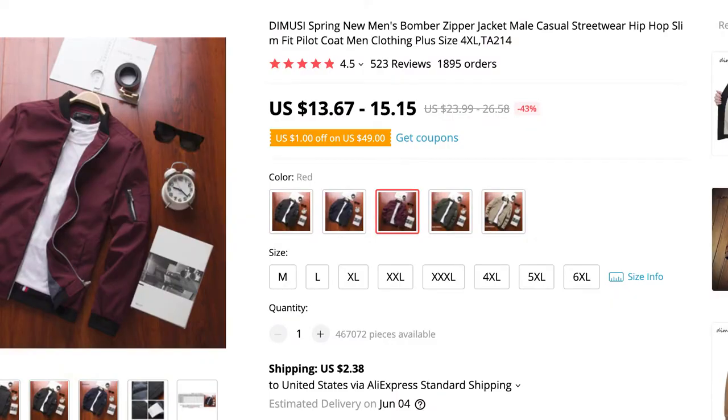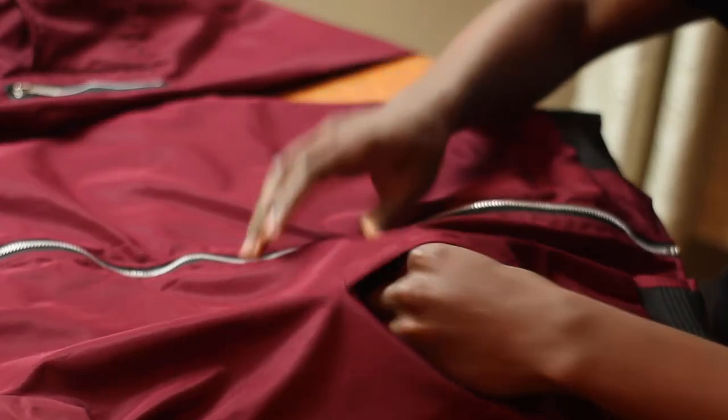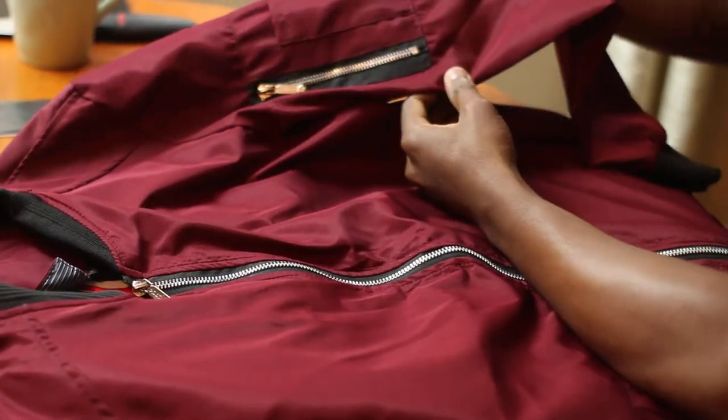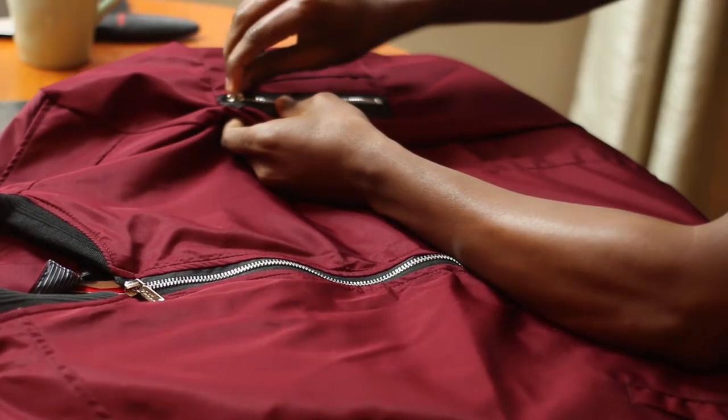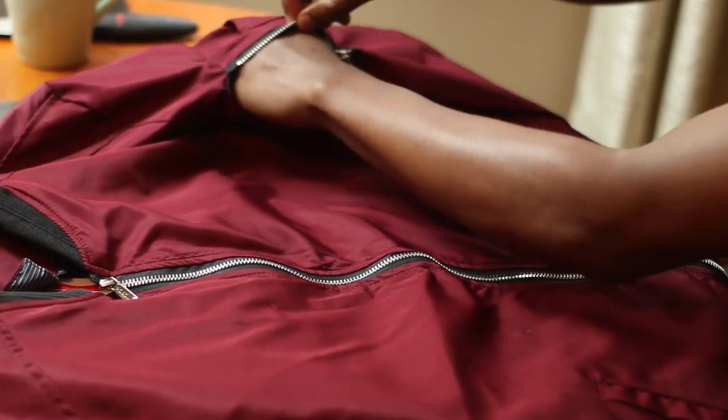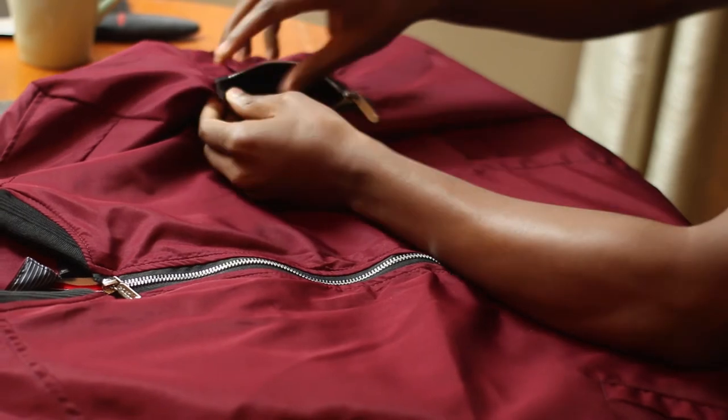At $15, this looks very, very good so far. We have the same pockets here made of polyester, and over here on the arm there's a zipper as well. Is it a functional zipper? Yes it is — you can put something in here, like a pen or something else.